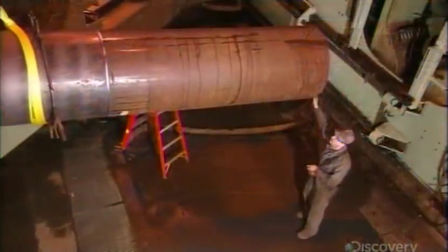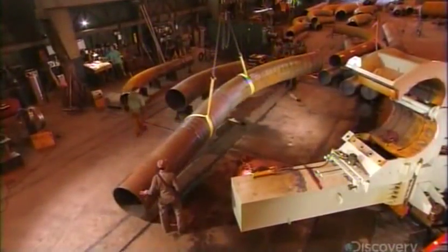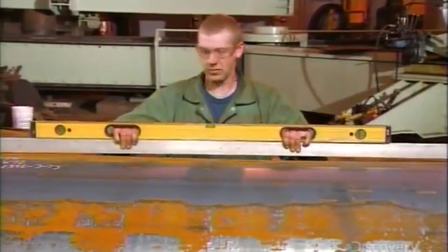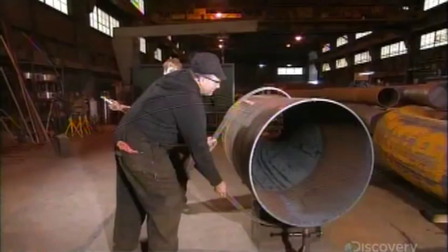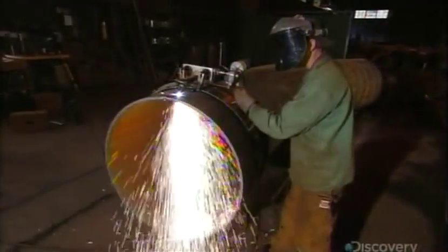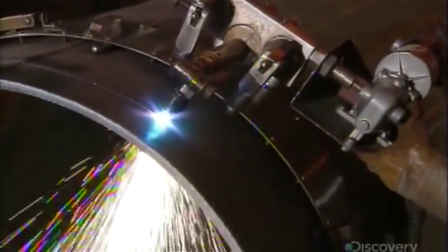They must control heating and cooling precisely, otherwise the steel will weaken. Once the pipe exits the bender, workers verify the angle again. They also verify the pipe's dimensions to make sure the bending process didn't distort them. Then they cut off the straight ends, leaving just the curved portion.